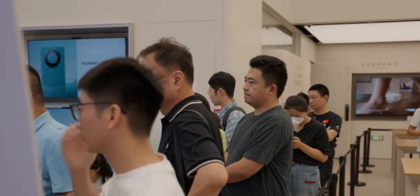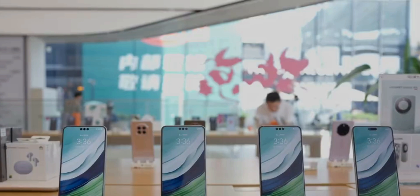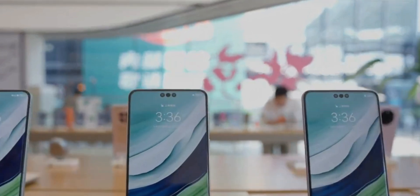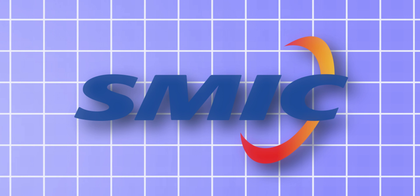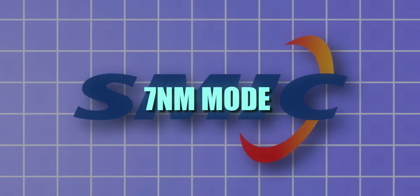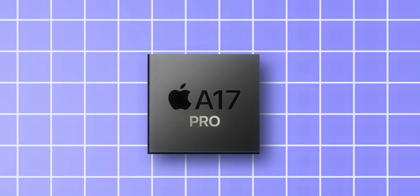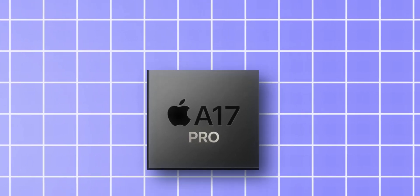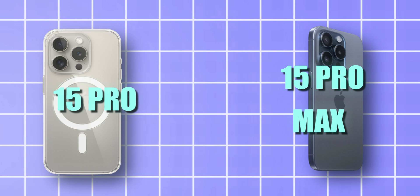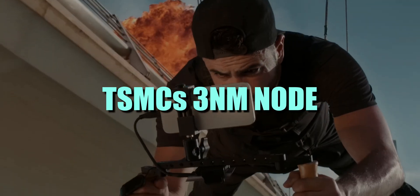But now the real challenge begins. The Kirin 9000s chipset is not fast, especially compared to the latest chipsets. The Kirin 9000s was built using SMIC's 7nm node, preventing it from having as many transistors as the A17 Pro processor used by Apple for the iPhone 15 Pro and iPhone 15 Pro Max, which is built on TSMC's 3nm node.